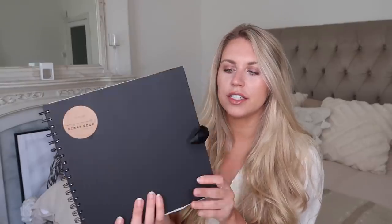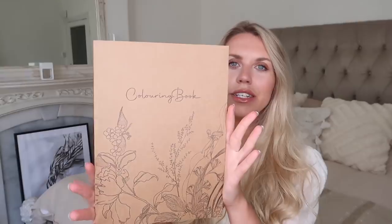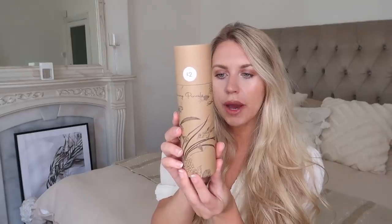They also had these gorgeous scrapbooks — very simple in design, just a plain black ring-binded scrapbook with a little ribbon bow on the side. This was two pounds fifty and it's just plain pages, so you can stick in washi tape, stickers, tickets, and memories from fun events. They also had these coloring books at only a pound — the design on the front is very simple and neutral, and they've really nailed their branding. It's quite classy and sophisticated, definitely more of an adult color therapy or mindfulness practice.